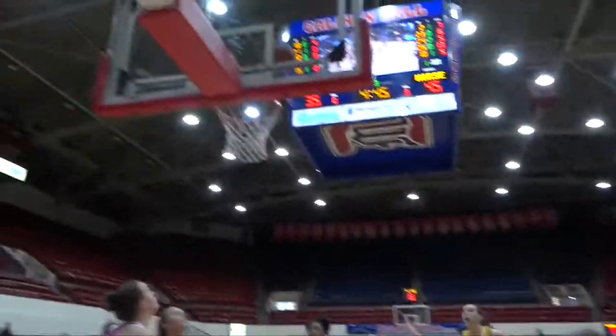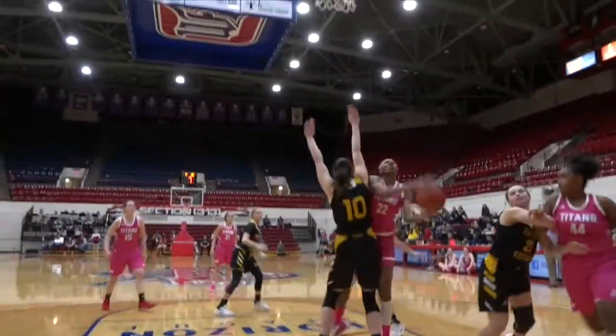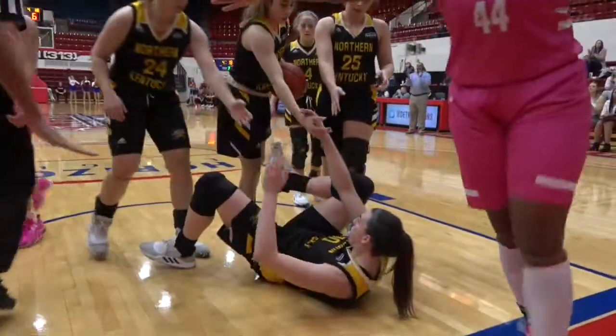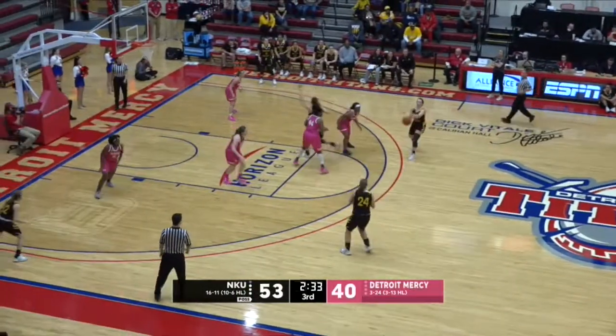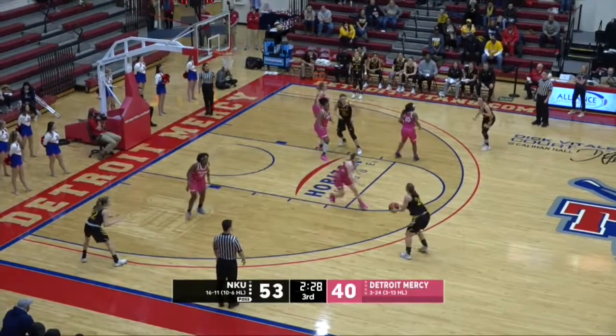NKU takes a one-point lead into the break. Good job feeding on the back door close, and she lays it up and in — 15 feet away from the bucket, 10 seconds on the shot clock. And the Titans haven't gotten a good look yet. Zoe going downhill — yes and one. From beyond the arc and 64 points a game. Tonight's NKU's night.